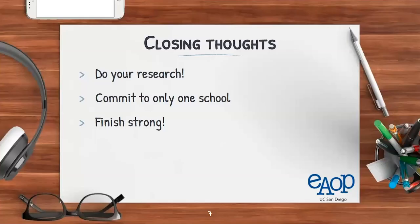Some closing thoughts: do your research on location, culture, and majors and programs. Commit to only one school — don't submit multiple SIRs to different universities. And last but not least, finish strong. Your admission acceptance is provisional, and if you don't do well in the last half of your senior year, the university has the ability to revoke your admission. Don't let senioritis hit too hard.